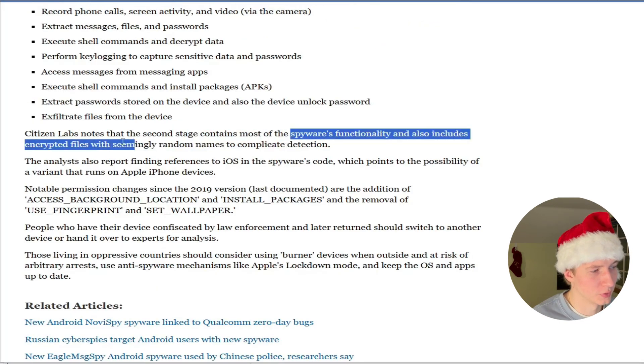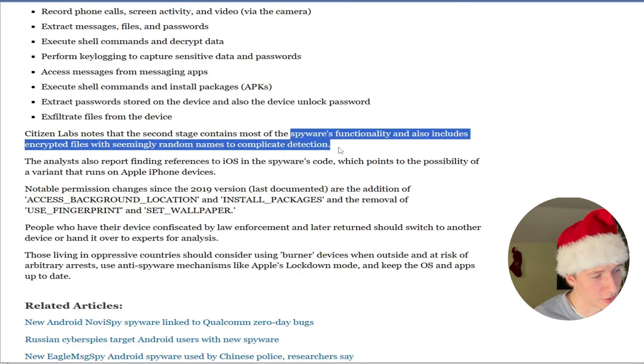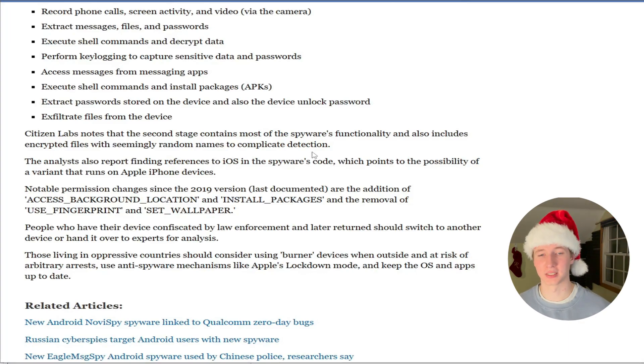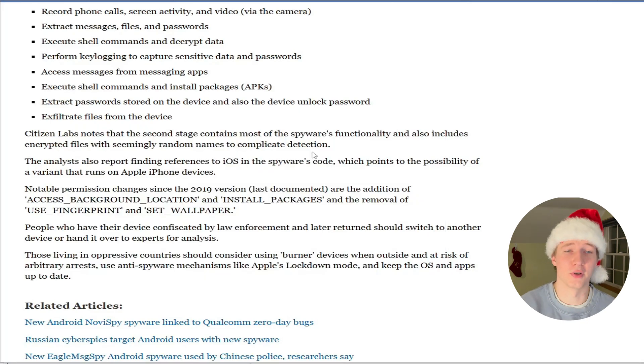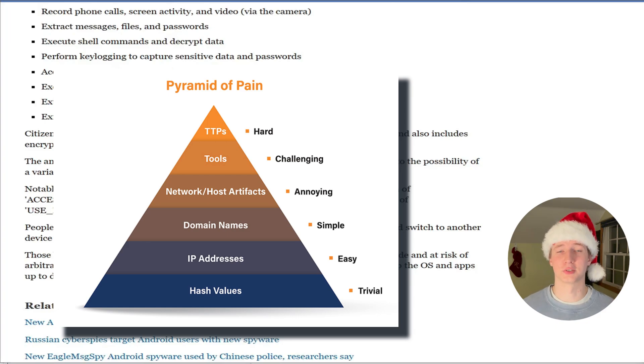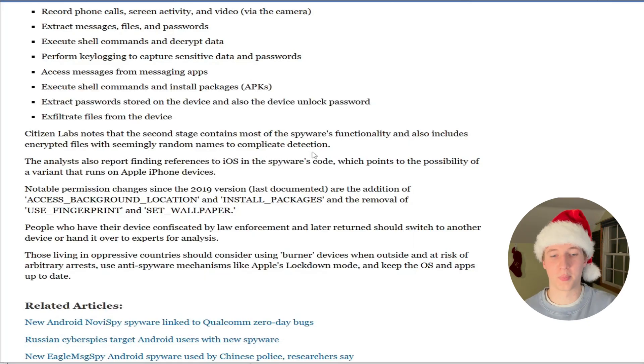The spyware's functionality also includes encrypted files with seemingly random names to complicate detection. Using random file names complicates detection by leaving behind different indicators of compromise and artifacts. If a known piece of malware like Monocle always leaves behind specific files with the same name, security analysts can develop rules and detection methods for those indicators. But with random names, you have to rely on methods like behavior analysis to detect the malware instead of hard-coded file names.